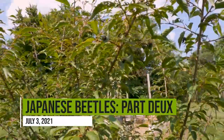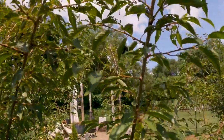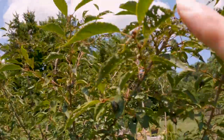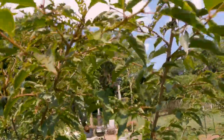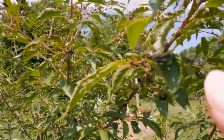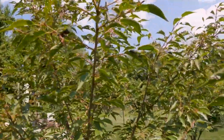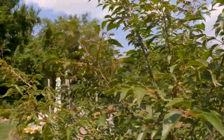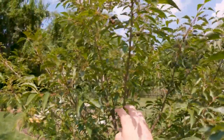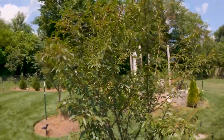You can see over here my cherry tree — they have eaten it like crazy. Seems like the last two years now, this is all I've done is try to protect these trees. They're everywhere. So I'll be spraying my trees tonight for sure. I start to shake these trees and they fly right out of there.